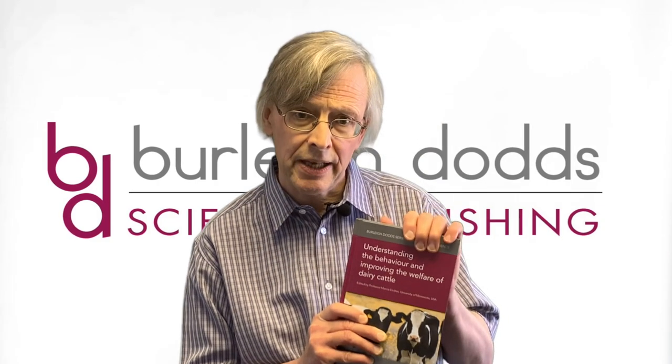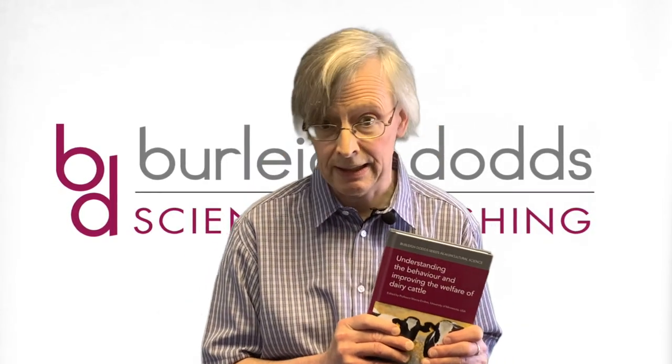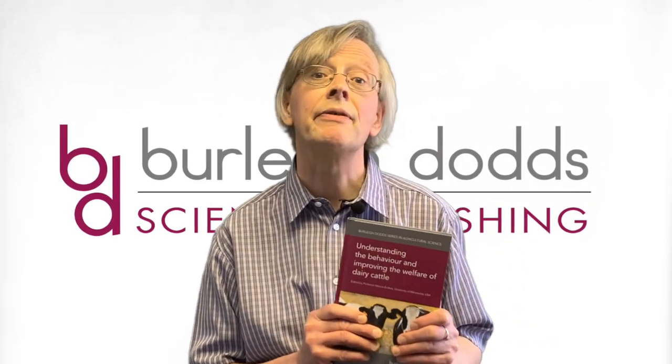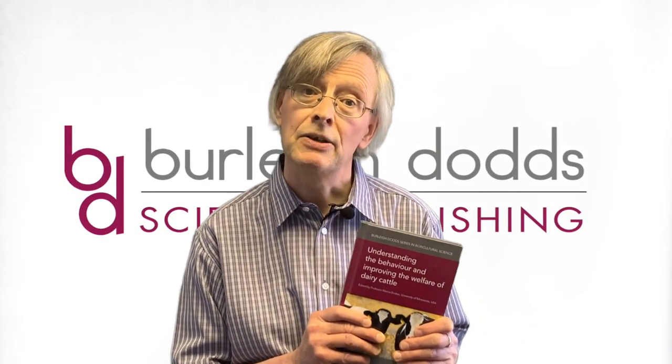To give you a better idea of what the book is like, I've picked out a couple of chapters as examples. The first is Chapter 2 from Part 1 on Advances in Understanding Cognition and Learning in Cattle, which is written by Maria Rovang of the Swedish University of Agricultural Sciences and Christian Naaroff of the Leibniz Institute of Farm Animal Biology in Germany.